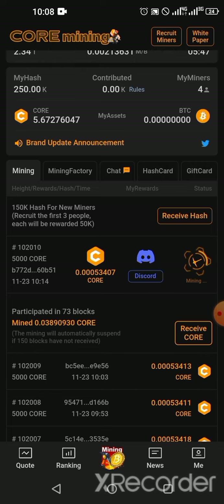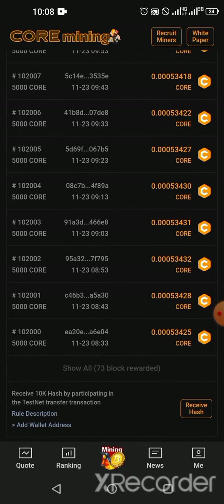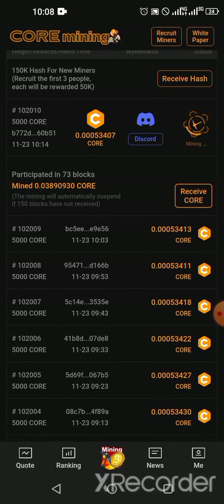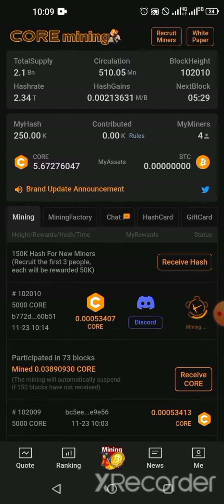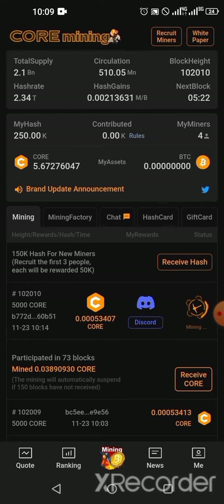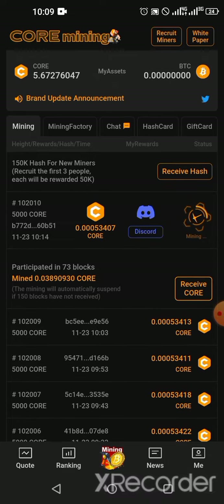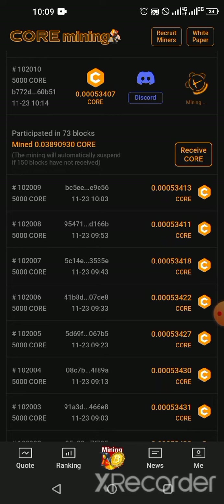After registration, do not forget to click the Twitter icon and follow them on Twitter, turn on notifications, and also join the Discord channel. Then click on 'Receive Credit.' I have been mining and currently have 73 blocks. Each block takes about 10 minutes to complete. The countdown shows the next block will start after 5 minutes and 7 seconds.